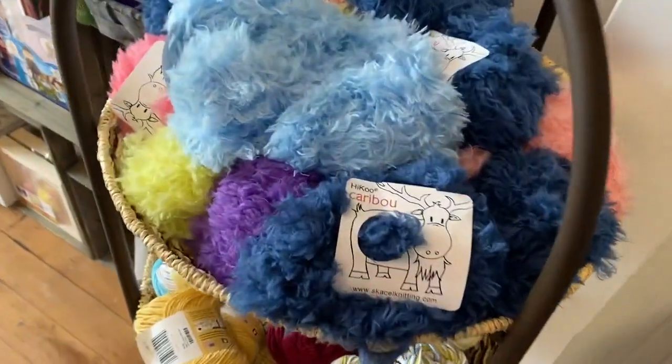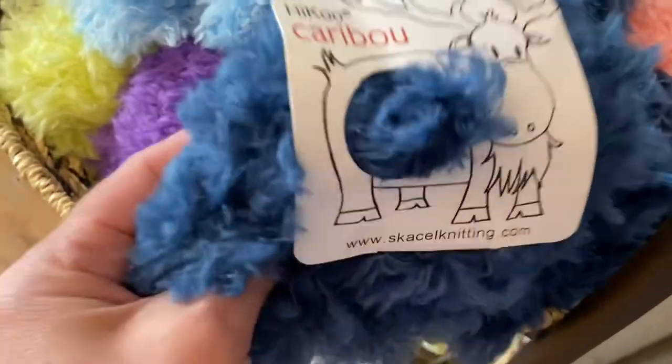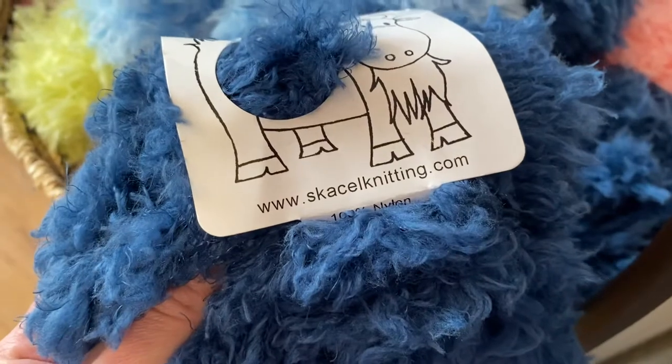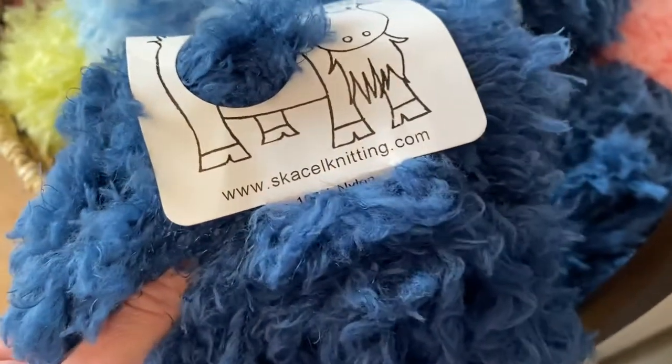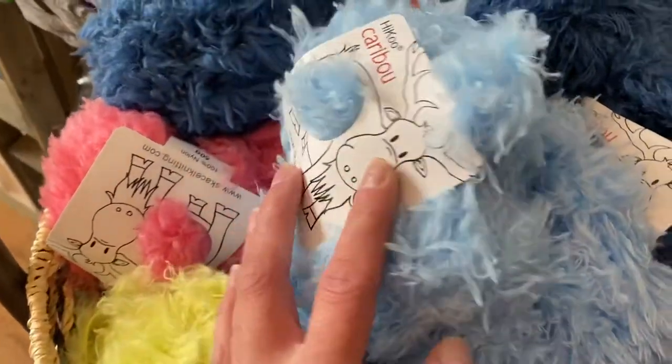Hey everyone, Allie here at Seaside Yarn and Fiber sharing a short video with a little bit more info about Haiku Caribou Yarn. It is by Skiselle Knitting. You can find patterns at skisellknitting.com or on our shopping pages on our website.